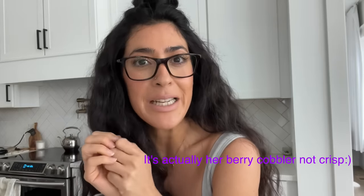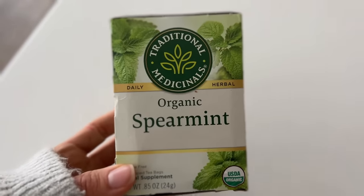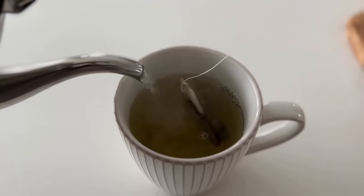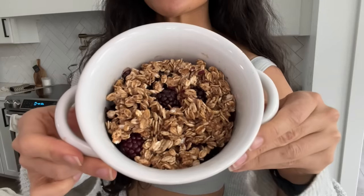I thought it would be fun to pick a breakfast and lunch from two of the cookbooks included in the bundle. This morning I'm making the berry crisp out of the Jarudi Family Cookbook by Britney Jarudi — it sounded really yummy. I also start every morning with some tea; today I'm having this organic experiment tea, one of my favorites. Here's the berry cobbler — it looks super yummy, nice and warm out of the oven!